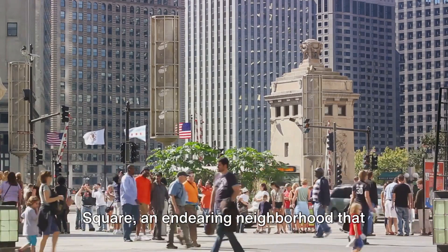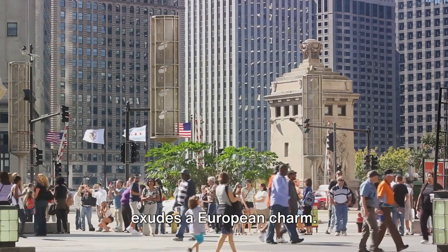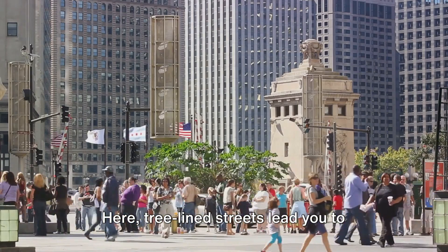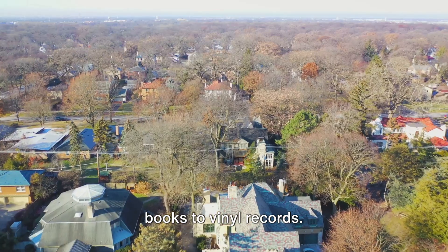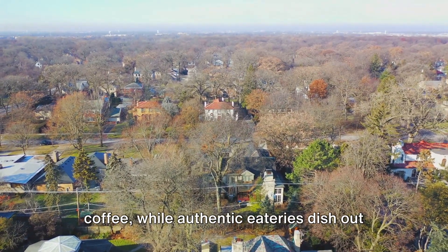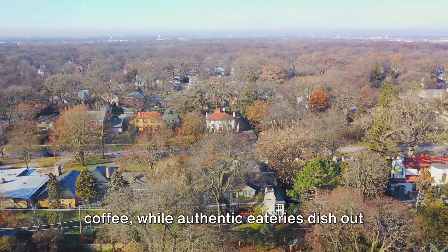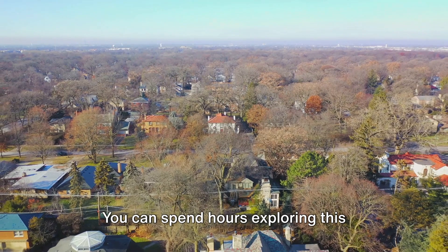Lastly, we find ourselves in Lincoln Square, an endearing neighbourhood that exudes a European charm. Here, tree-lined streets lead you to quaint shops offering everything from books to vinyl records. Cozy cafes serve delicious pastries and coffee, while authentic eateries dish out an array of world cuisines. You can spend hours exploring this neighbourhood, soaking in its welcoming vibe.